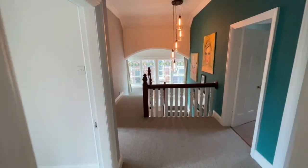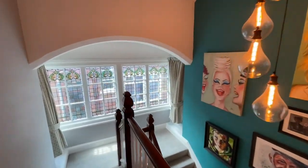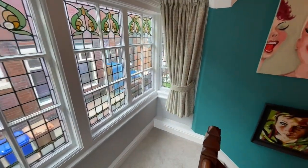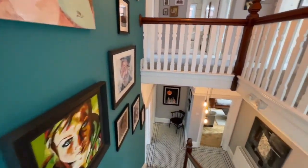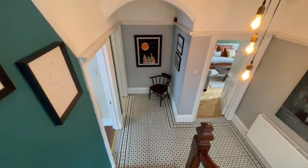That concludes the bedroom accommodation in this property. We'll head downstairs and take a look at what's outside. As much space as there is inside, this house really does offer quite a lot outside too.